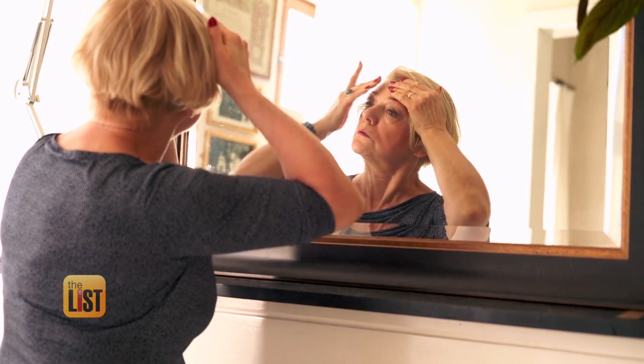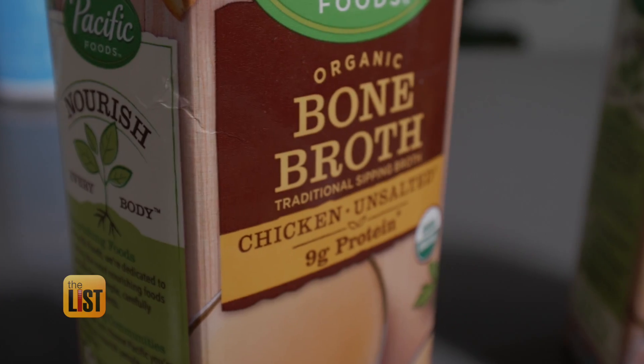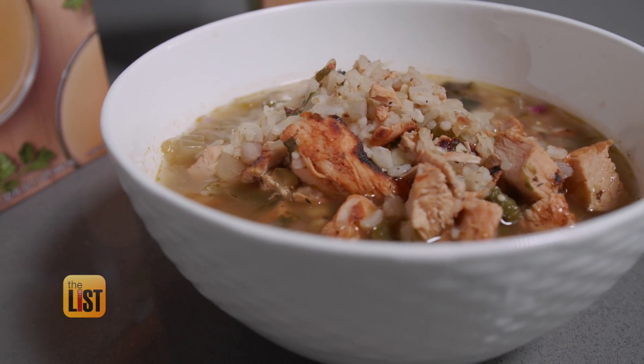What happens if our collagen gets depleted? Well, it does get depleted because you get older — so it's inevitable. But other factors can also deplete your collagen, not just aging: poor diet, too much sun exposure, smoking. So that's why you want to add collagen-rich foods into your diet.